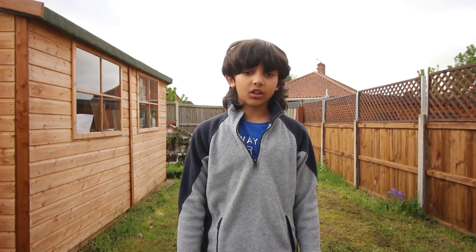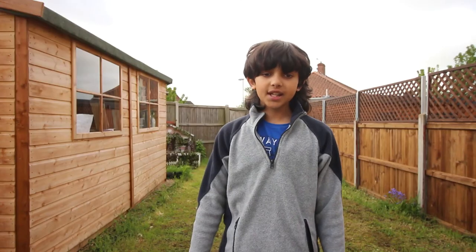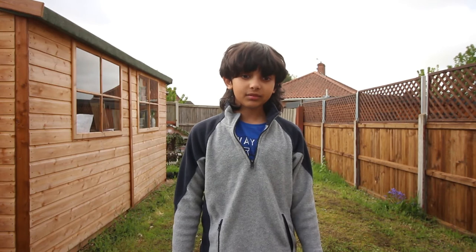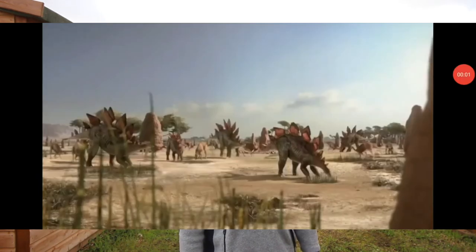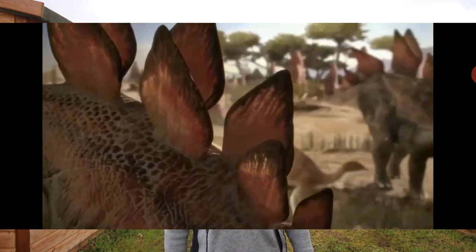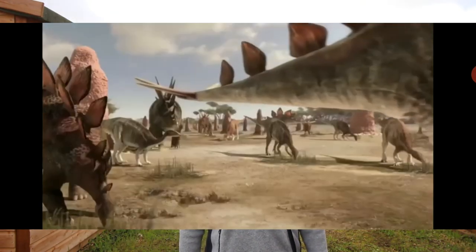Number 6: The front legs are a bit shorter than the back legs. Number 7: Stegosaurus lived in a habitat with lots of rivers, lakes, wetlands and sand dunes, and they also lived in the late Jurassic period.